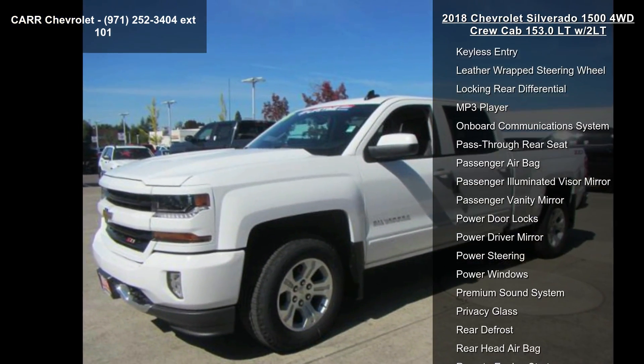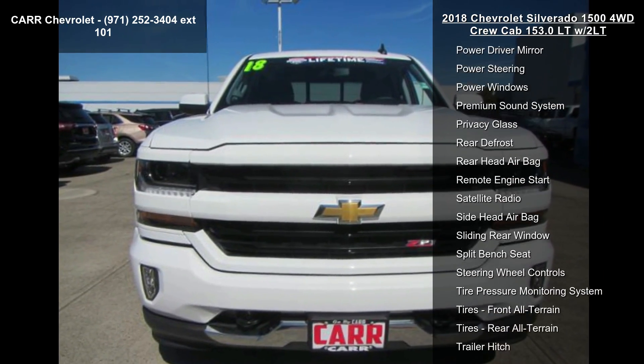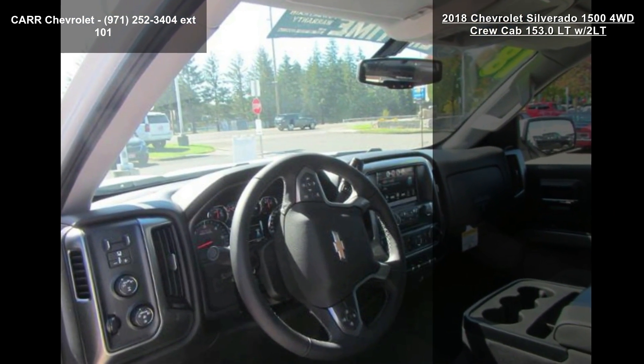If you are looking for a new truck, this might be the one. This vehicle shows low mileage and has a smooth ride. This car won't be available much longer. Call now to schedule a test drive at our dealership.